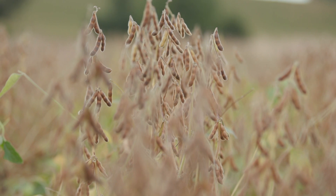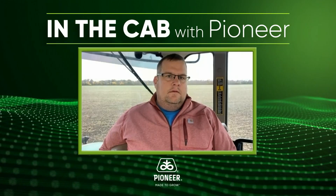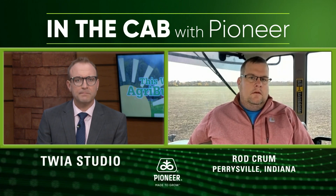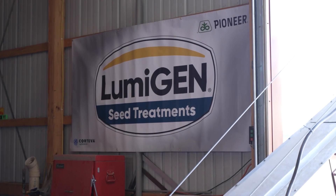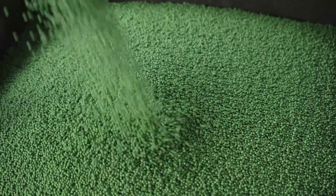Rod, I understand in your neck of the woods, SCN — soybean cyst nematode — has been a growing concern. Is that an issue you've had to address on the operation? Yes, we have. We've had to change up some things and incorporate some different seed treatments into the mix. We're using Limogen from Pioneer, and we have had no issues with it in the past couple of years since we switched to Limogen.